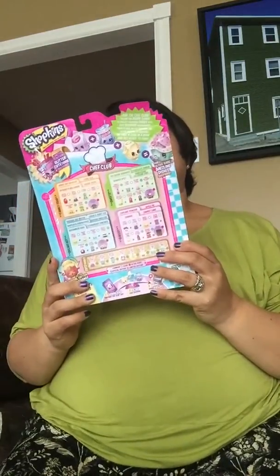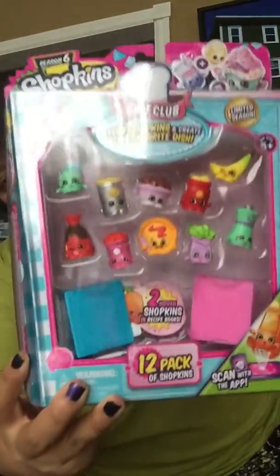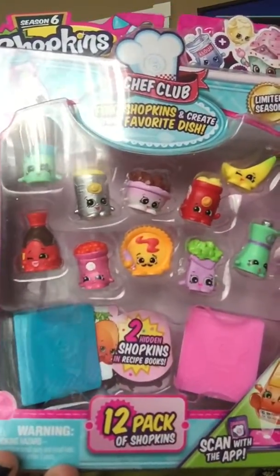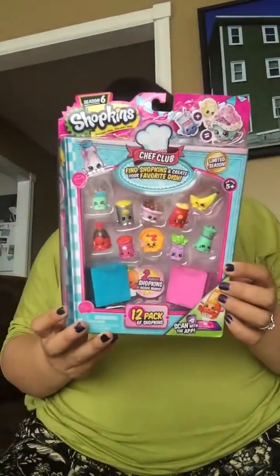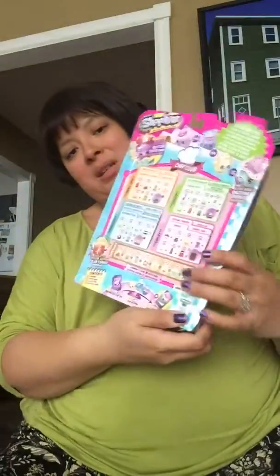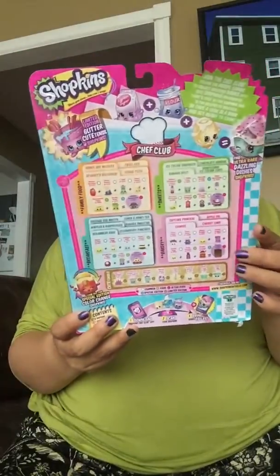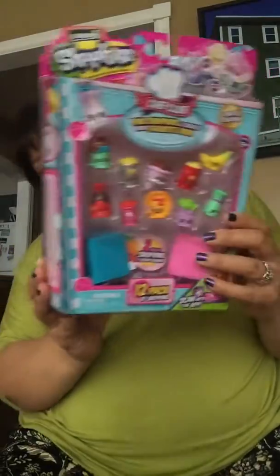I found out that my cousin likes Shopkins, so I picked up a couple of Shopkins figurines. This is what Shopkins look like — they have little faces and they're food items. That's all I know about them, but she really, really likes Shopkins, so I thought about getting her a couple of these.